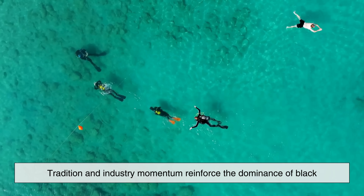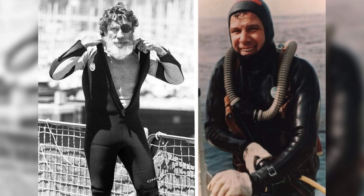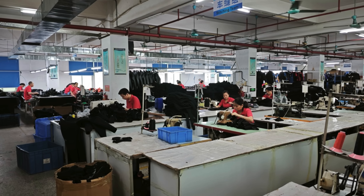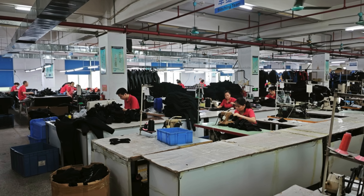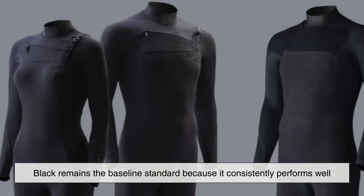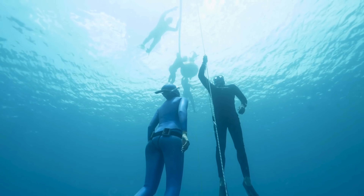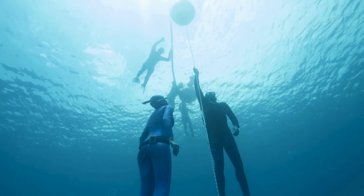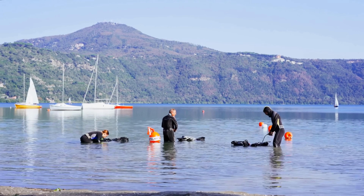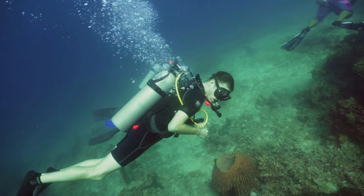Finally, tradition and industry momentum reinforce the dominance of black. Early wetsuits were black because the original neoprene materials naturally came in dark shades, and those designs proved effective. As diving grew, manufacturers refined what already worked instead of reinventing it. While modern technology allows for wetsuits in nearly any color, black remains the baseline standard because it consistently performs well across conditions. Today, colorful accents and panels exist for personalization, but the core remains black for good reason. The color is not accidental — it is the product of science, experience, and survival, quietly doing its job beneath the waves.